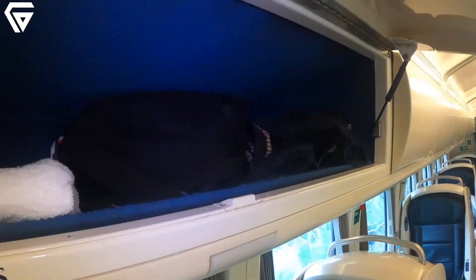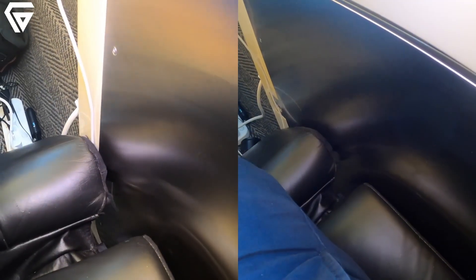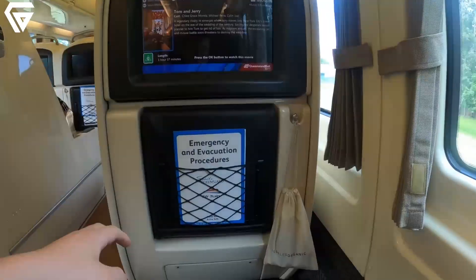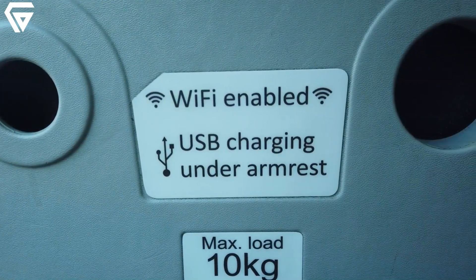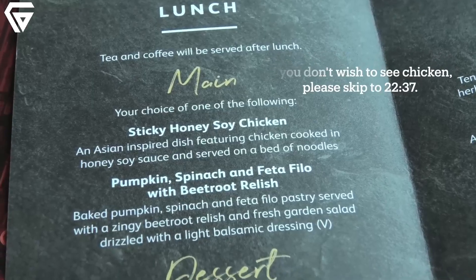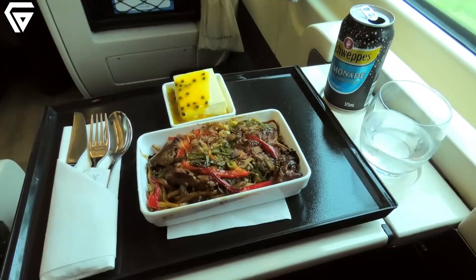Step inside, and you'll see why the electric tilt train is more than just a mode of transport. The interiors are designed for maximum comfort, featuring spacious seats with generous legroom, onboard Wi-Fi, and personal entertainment screens. There's also a dining car offering fresh meals and refreshments, ensuring that your journey is as enjoyable as the destination.